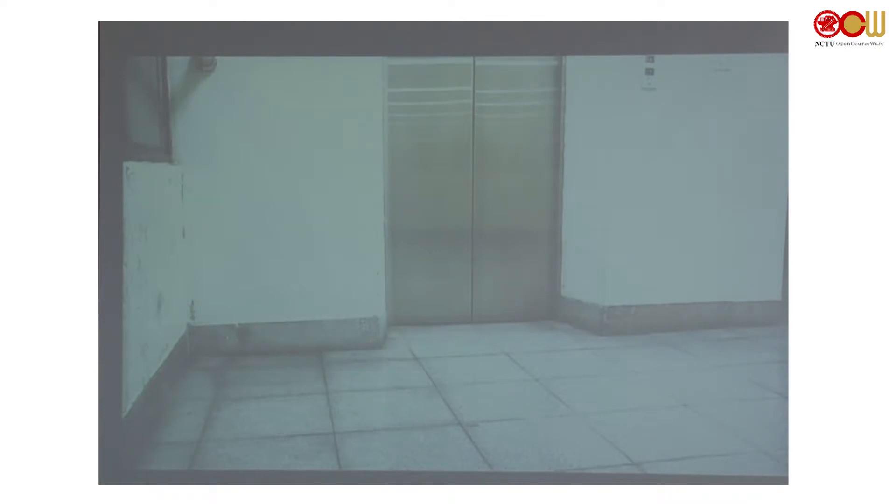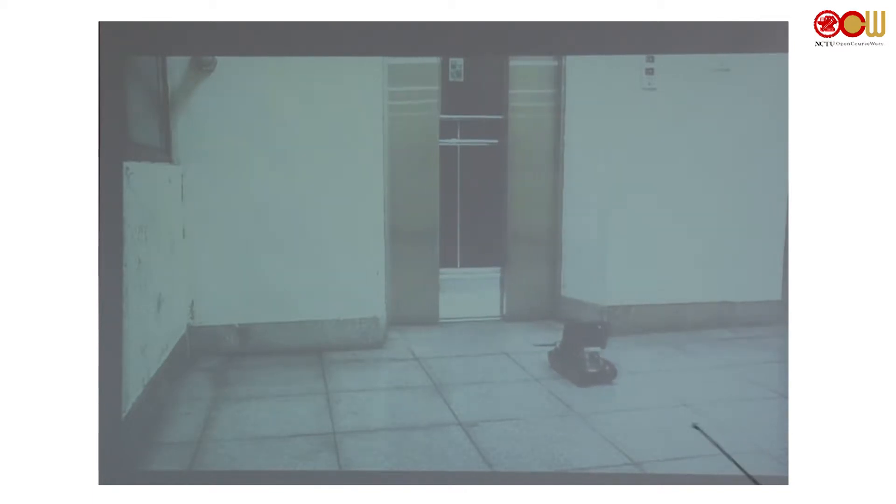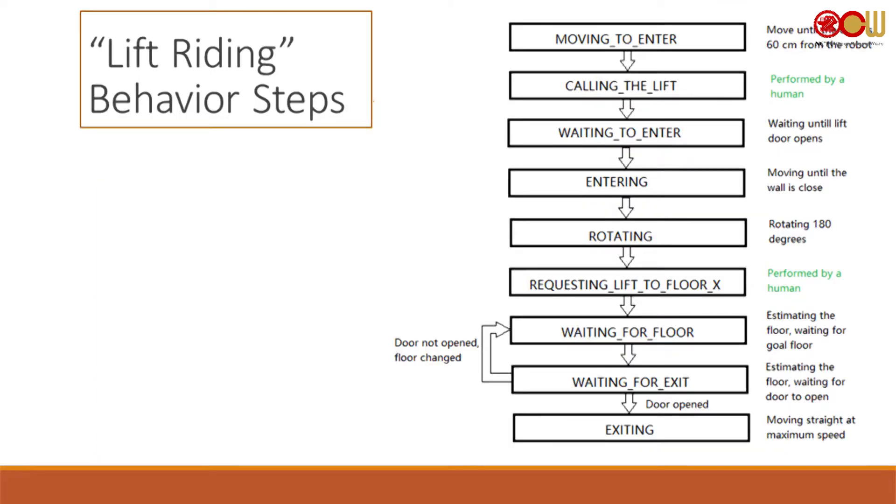Now you can see it changed state to 'exiting' once it can see there is no obstacle in front — there is no door. This is just exiting the lift from another point of view. The blinking light is the infrared depth sensor from the Tango.